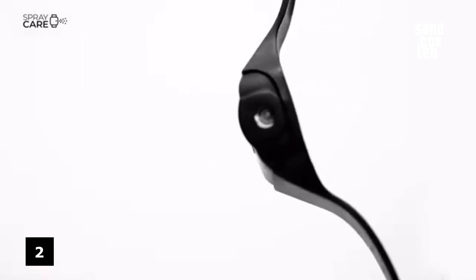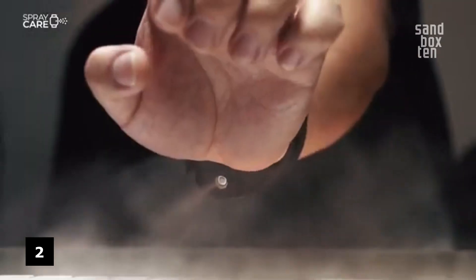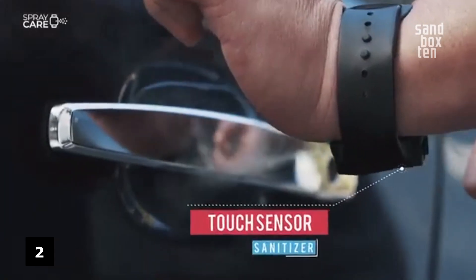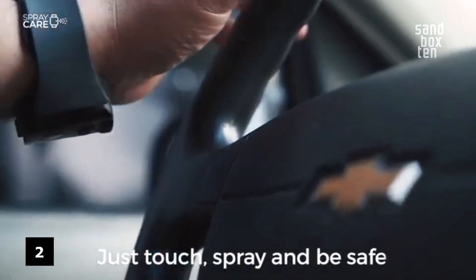Number 2. Spray Care Band — a wearable liquid hand sanitizer dispenser on your wrist. The perfect application to clean your hands on high-traffic surfaces. Balancing form and functionality.